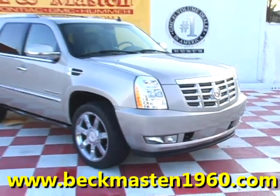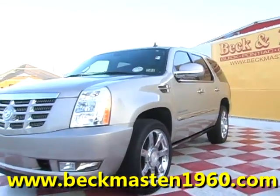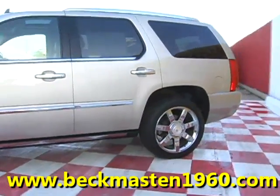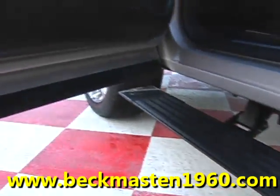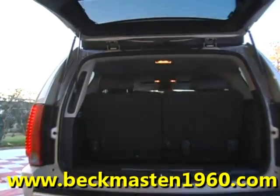Beckham Master 1960 Proudy presents this 07 Cadillac Escalade. This beautiful Escalade features a Vortex 6.2 liter engine. It is silver metallic in color and it is beautiful with automatic running boards, 22 inch custom Cadillac chrome wheels, and chrome door handles.